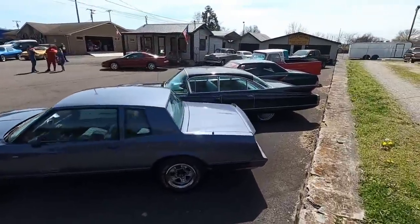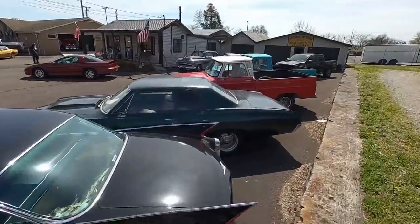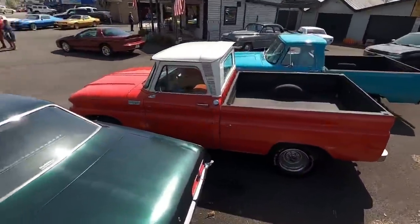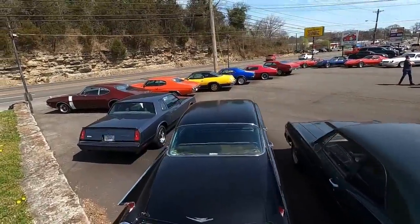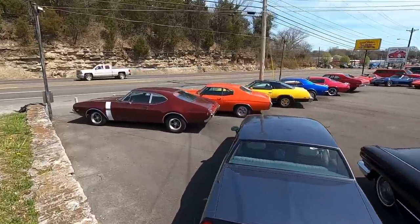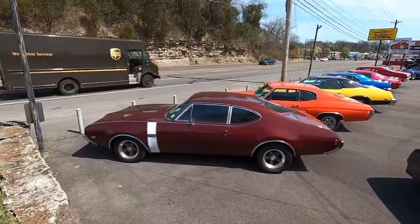If you're new to the channel, hit subscribe, share, hit like. I try to do these videos every Monday. Also doing the test drives throughout the week, showing you all the flaws on any car that we have. You can go to maplemotors.com for financing and shipping options. Also have 100 detailed pictures.